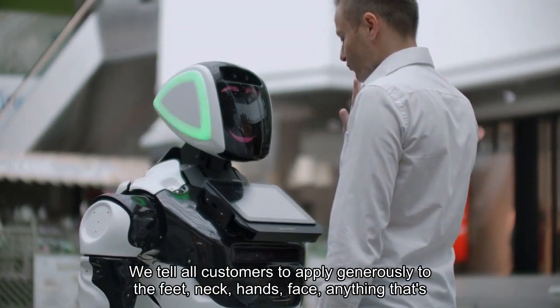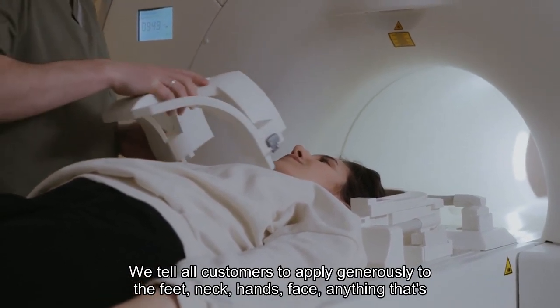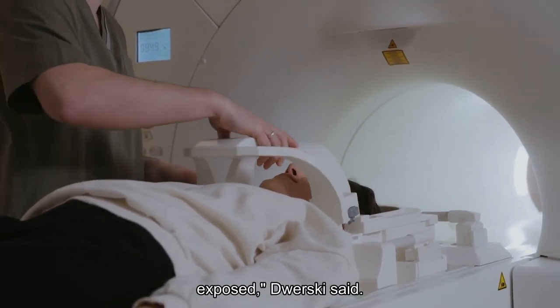"We tell all customers to apply generously to the feet, neck, hands, face — anything that's exposed," Dwersky said.